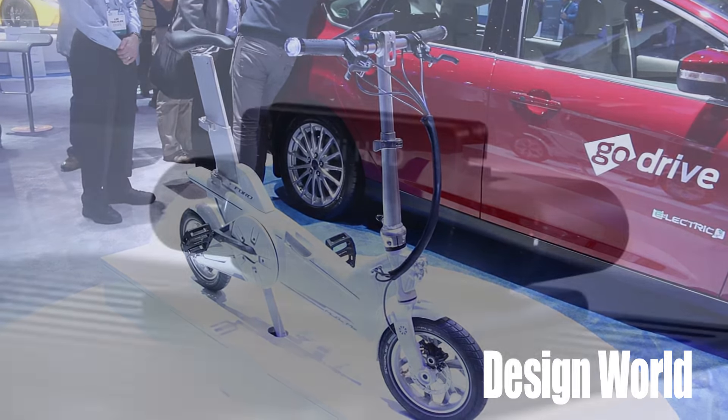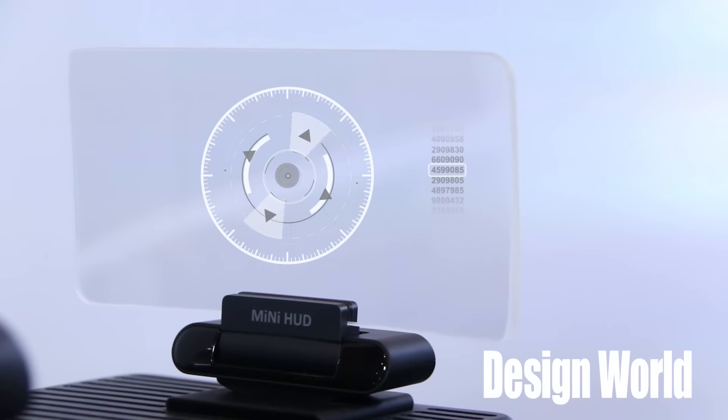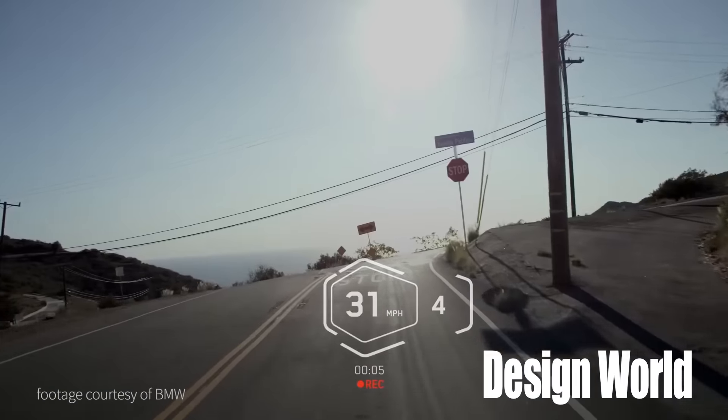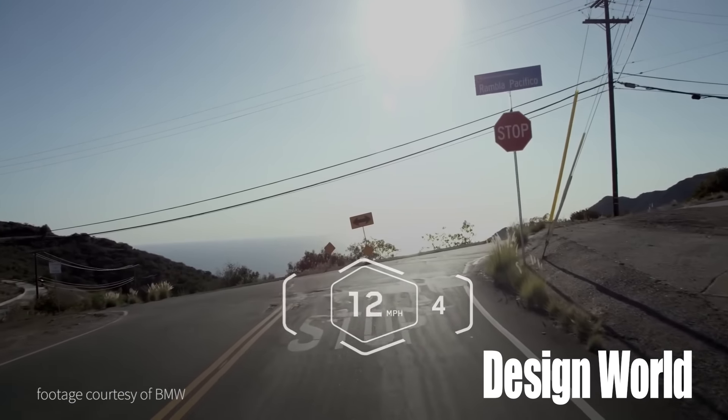In the number four spot were new heads-up displays. You could find motorcycle helmets with built-in heads-up displays at the BMW booth and even economical HUD modules designed for entry-level vehicles.